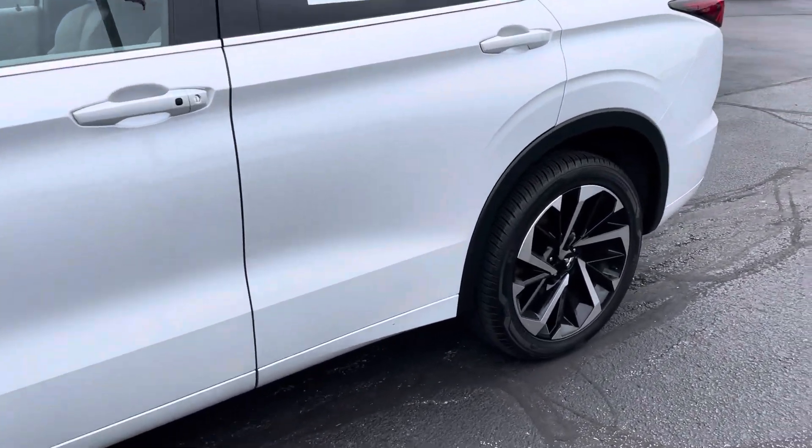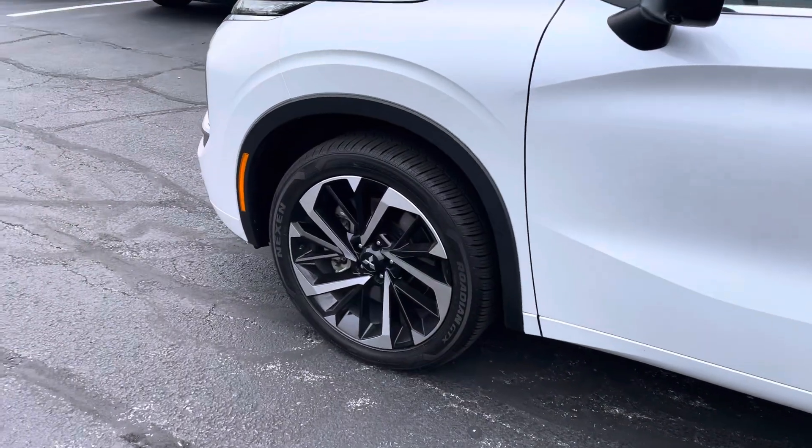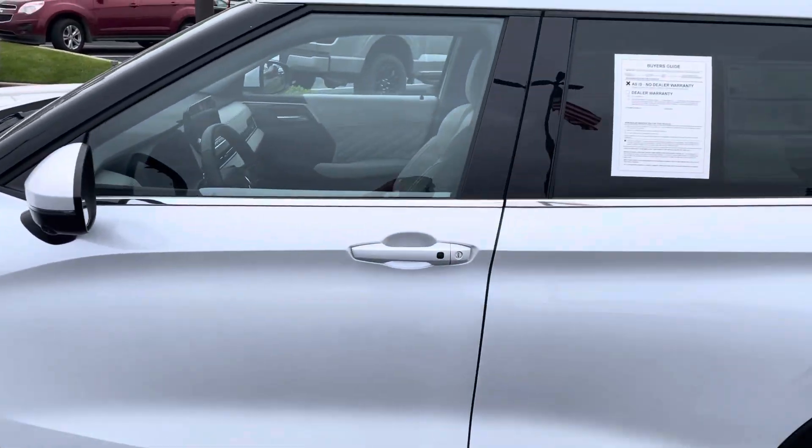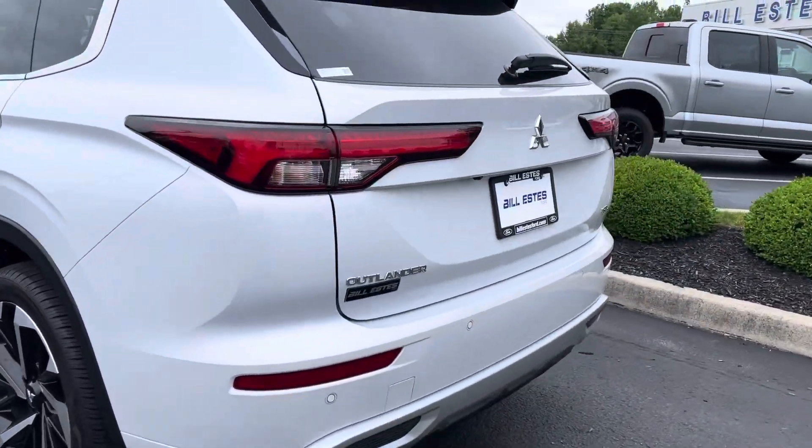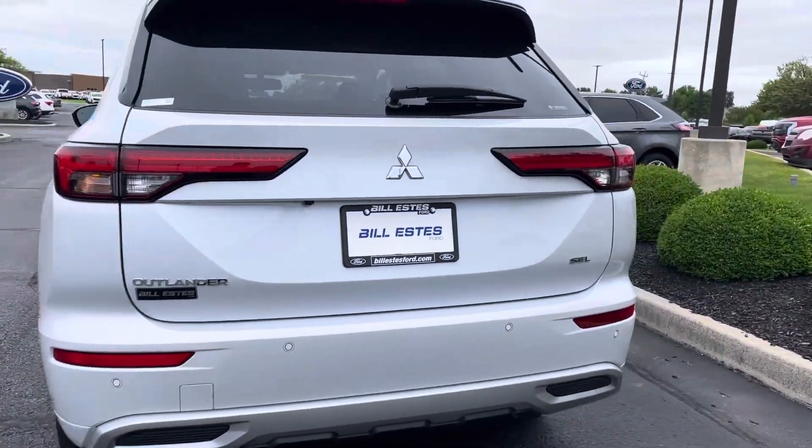Nice vehicle. Everything looks great. The thing still practically looks like brand new. It is a certified vehicle, too, so we did put a three-month, 4,000-mile extension with a comprehensive warranty on it.